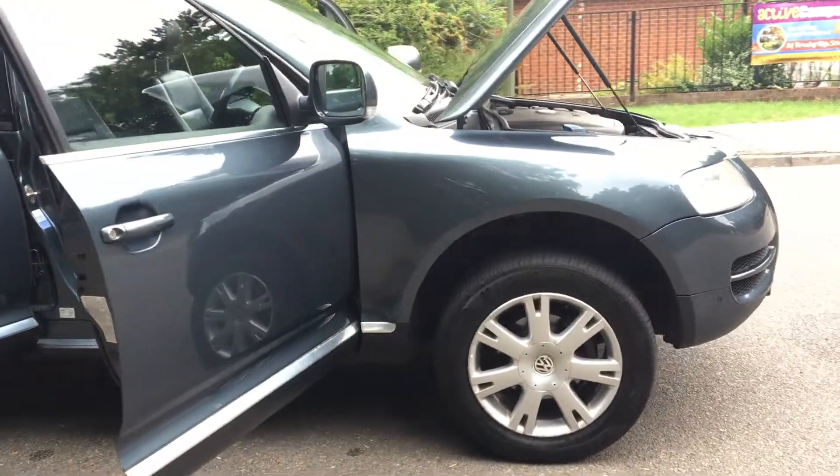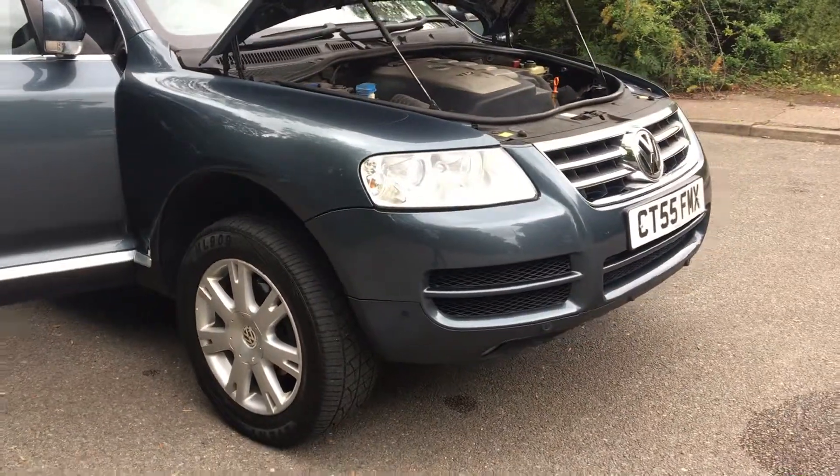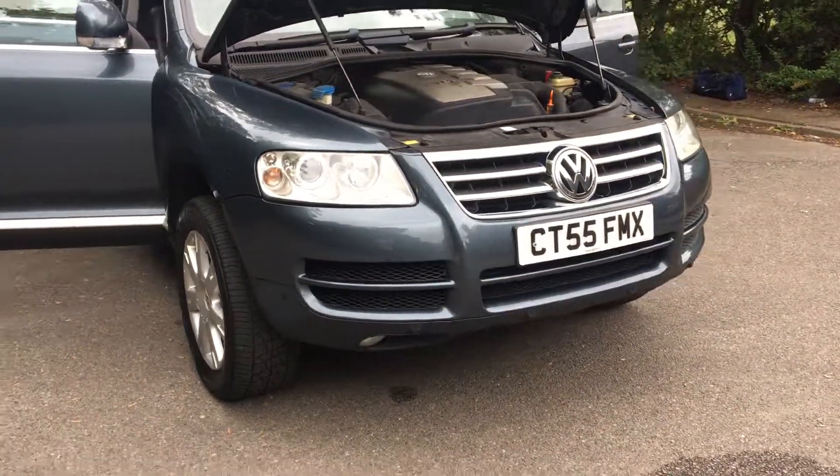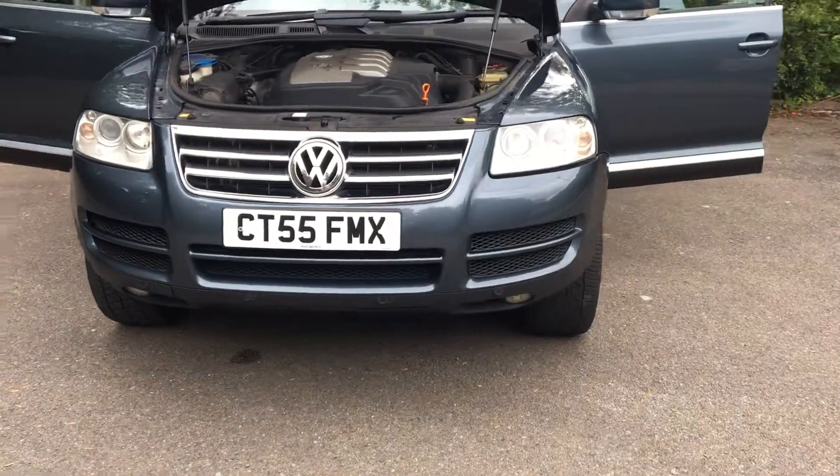I hope you enjoyed watching this video and it helps you make a buying decision on whether this car is likely to be for you or not. Thanks for watching and I hope to show you this car very soon.